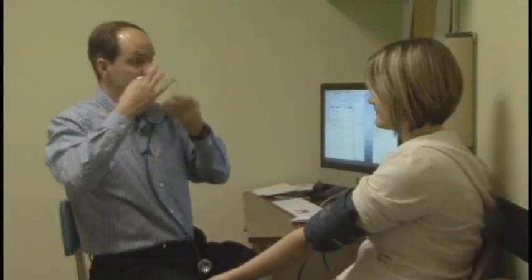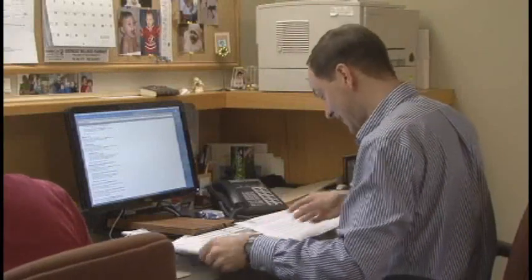It's definitely changed the visit. So it gives me a good feeling that I am practicing better medicine. Because I can look at the numbers, it gives me a sense that I can see progress, and that's always encouraging.